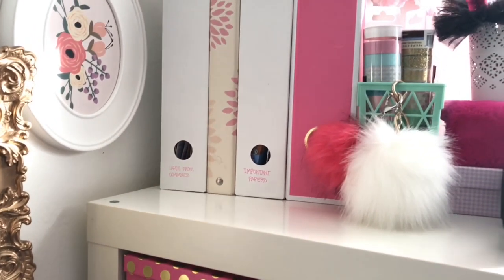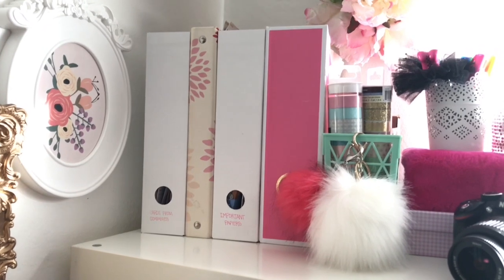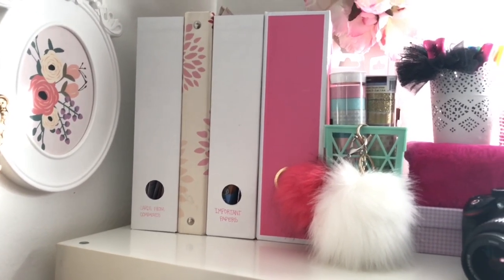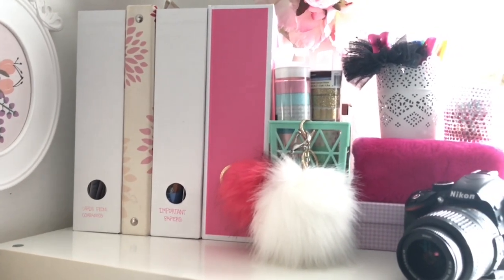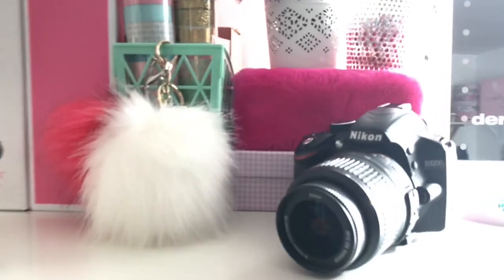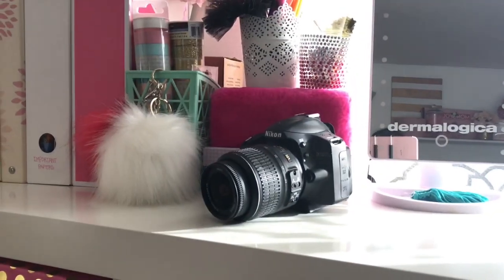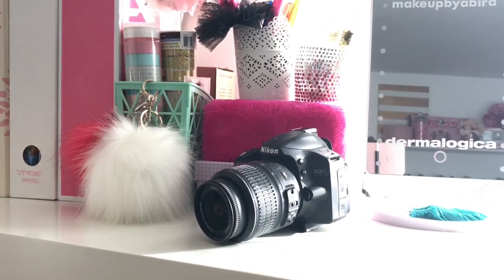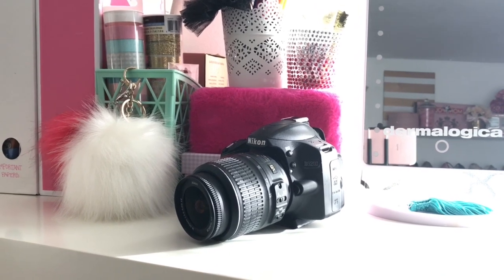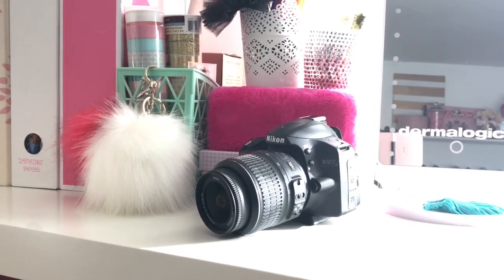On top of my shelf I have some magazine holders — this little one is cards from companies, then I have a binder of stickers — yes I am a child — and then important papers. I have no idea what's in the pink one. Then I have some washi tape with my little pom-pom key chains, my camera, and some more washi tape in the pink box.